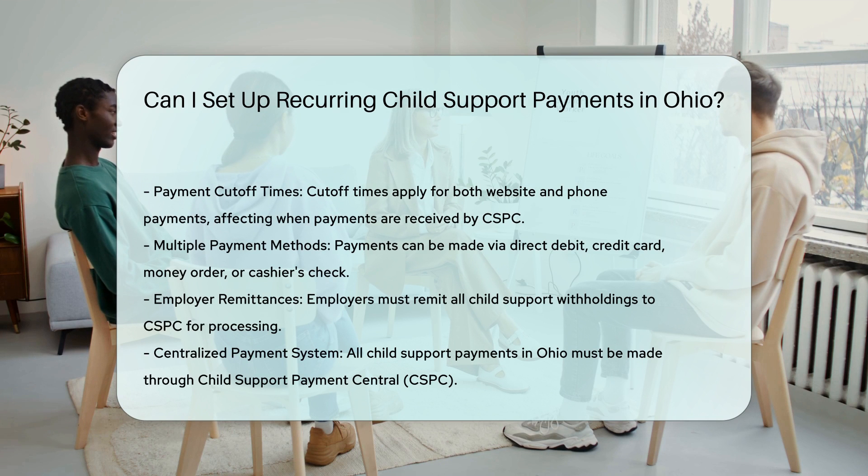Additional information: to ensure that your payments are processed correctly, make sure to include all necessary information with your payment if you choose to mail it, such as your name, social security number (optional), SETS case number, and court order number.